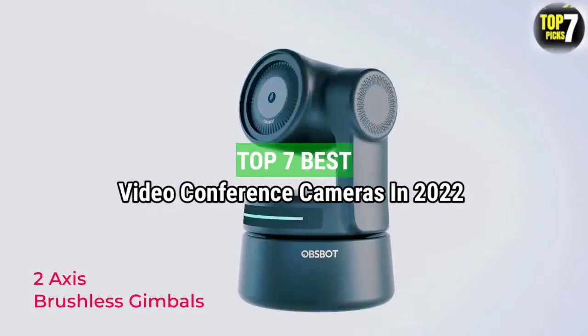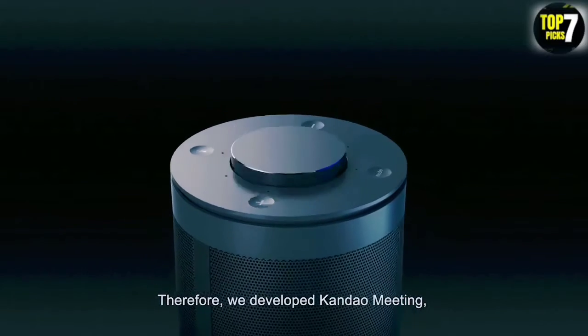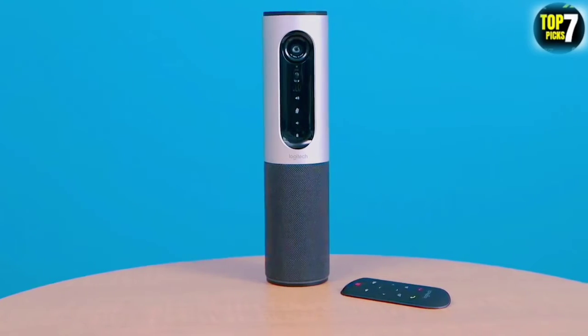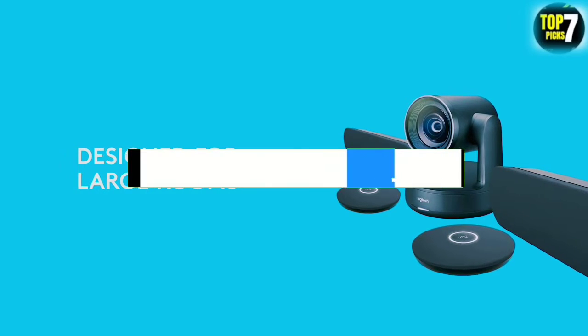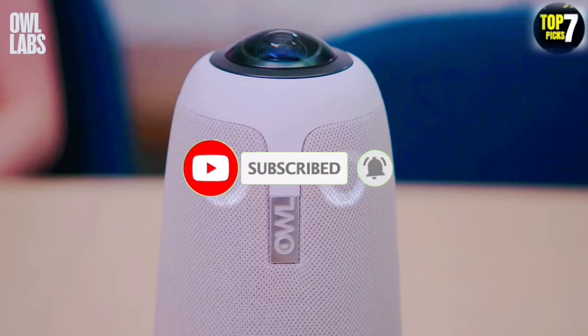Top 7 Best Video Conference Cameras in 2022. Through extensive research and testing, I have put together a list of options that will meet the needs of different types of buyers. So whether it's price, performance, or particular use, we have got you covered. For more information, I have put links to products in the description. Make sure to check it out, like the video, comment, don't forget to subscribe, and let's get started.